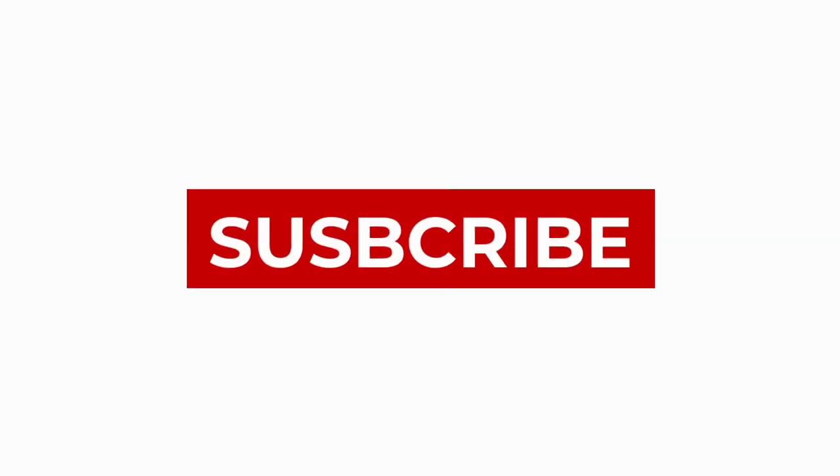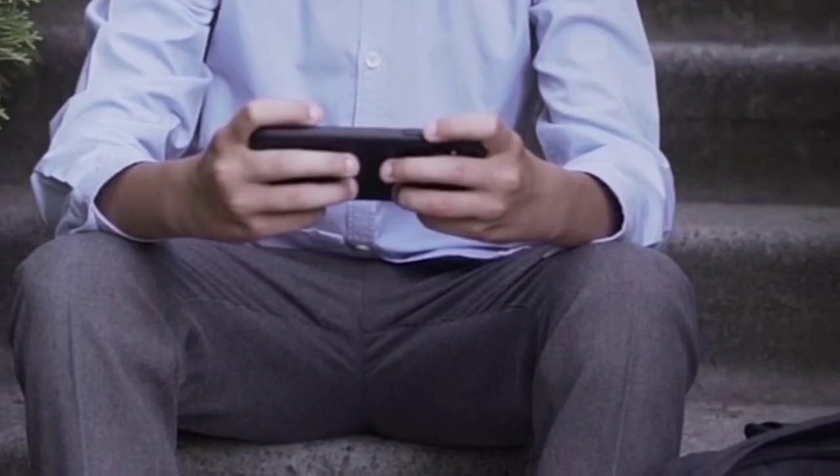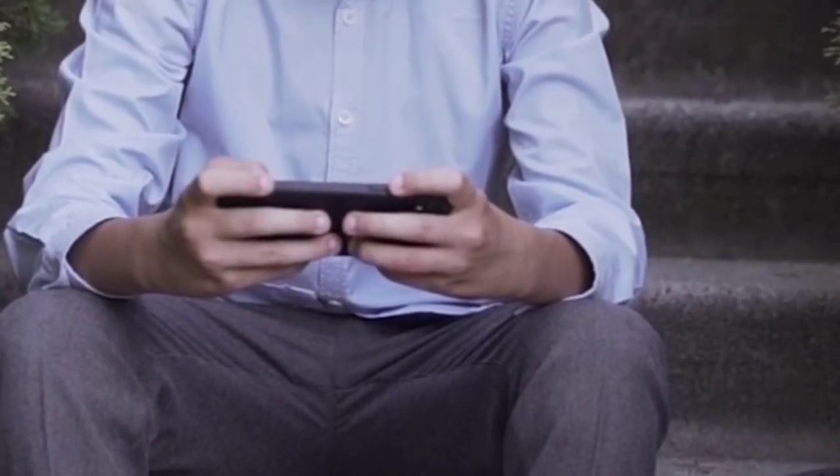Thank you so much for watching this video. Do not forget to subscribe to this YouTube channel for updates about upcoming case study videos.